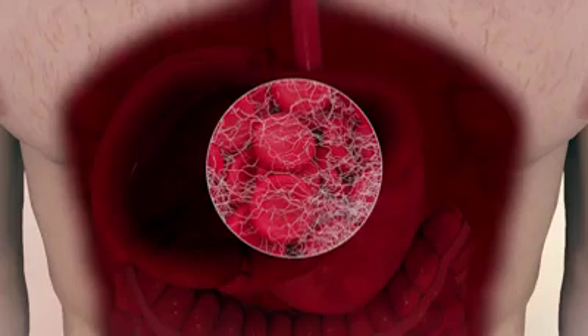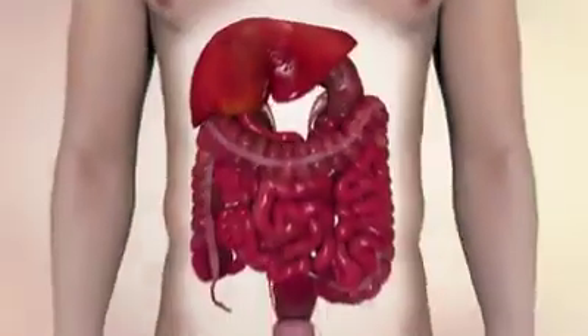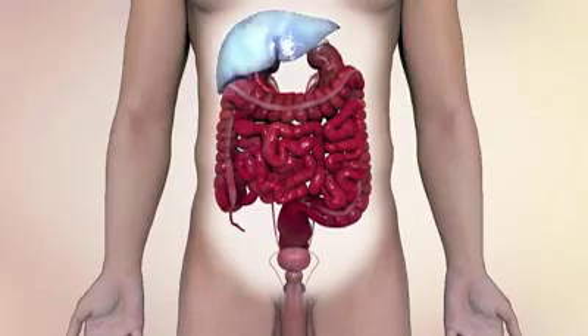Due to its wide range of functions, the liver is absolutely essential for sustaining life. Another important function of the liver is cleansing blood. Liver cells break down toxic and extraneous substances found in the blood and discharge them by means of excretion or urination.